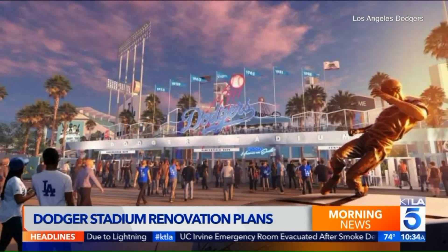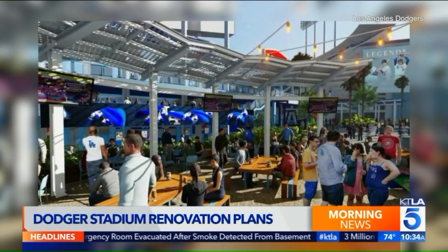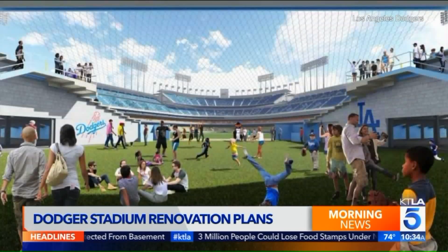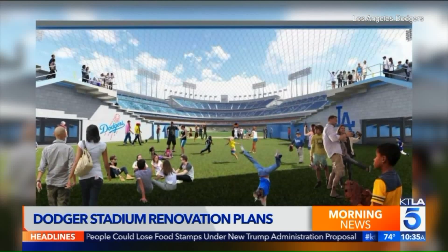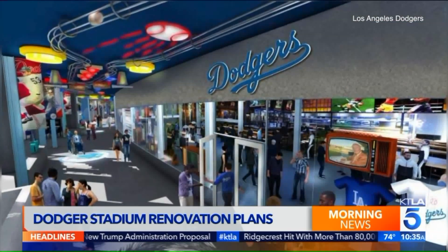What I also love about all of this is that they're going to redo right and left fields. They're going to have an enclosed bar around the bullpen area — and I go back to the bar, but I love this idea. You can actually sit there at this kind of glass area and look down on the bullpen. I love that.